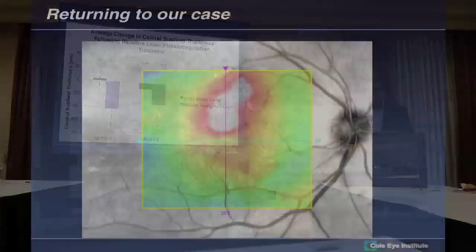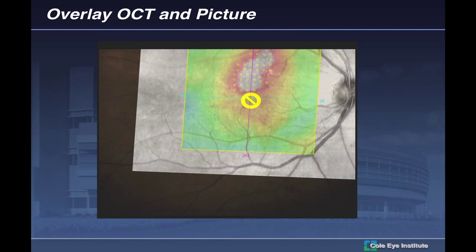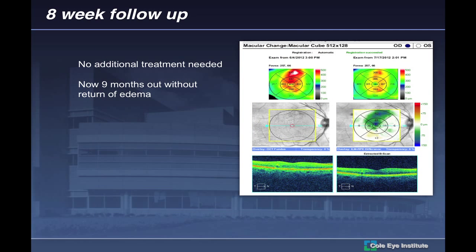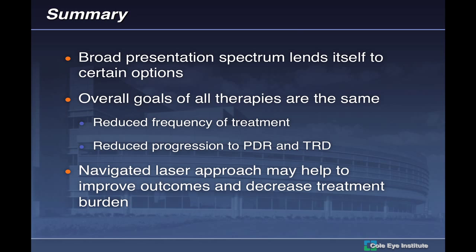Going back to the patient from the beginning: this is the OCT image overlaid onto the fundus image. I've completed the treatment plan, marked the foveal center, and treated this patient. Nine months later — a scan done six weeks after the first treatment showed a reduction of almost 60 microns in the central subfield, and this patient never needed recurrent treatment at nine months out. This is the 'one and done' effect — not for every patient, but this is somebody you might have treated with anti-VEGF, which requires ongoing maintenance. Focal laser still has a role today.